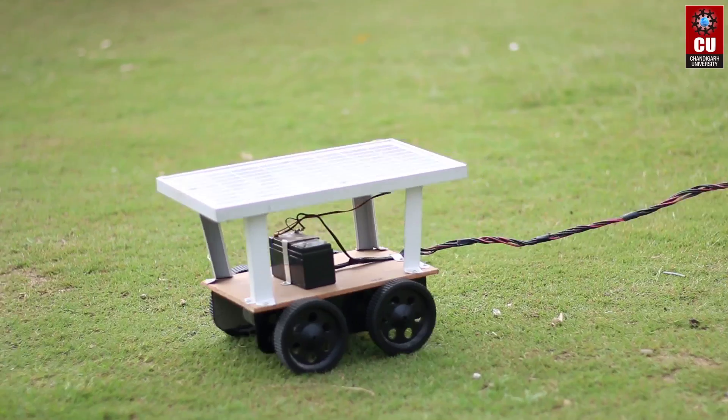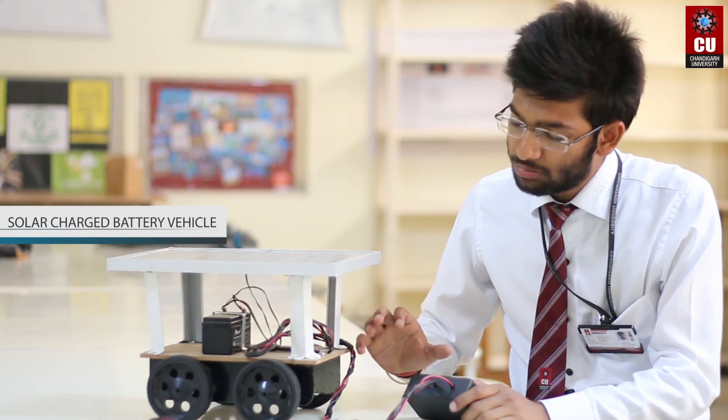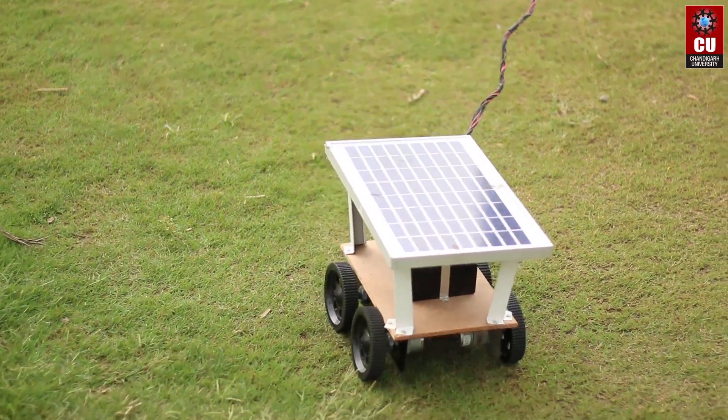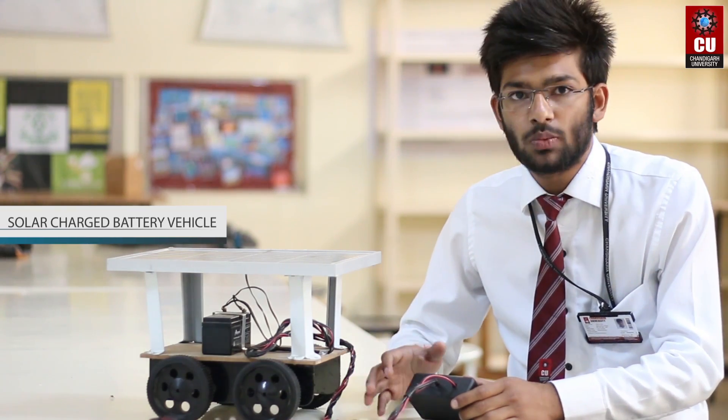I have made this solar based robot. The purpose of making this robot was that it can be used in small airports for towing luggage, universities for supplying, and other purposes like supplying milk. This can be used in milk vans.